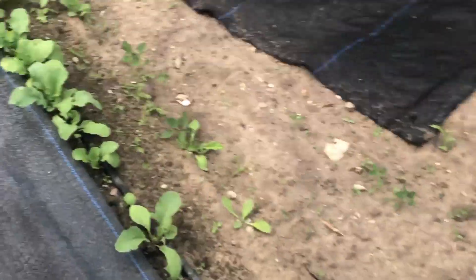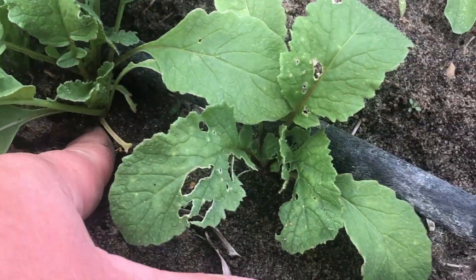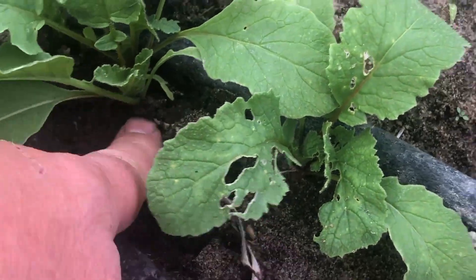Radishes! I planted these for my father-in-law. Let's see how they're looking — they're getting there. They're about marble size right now, so we'll let that go.